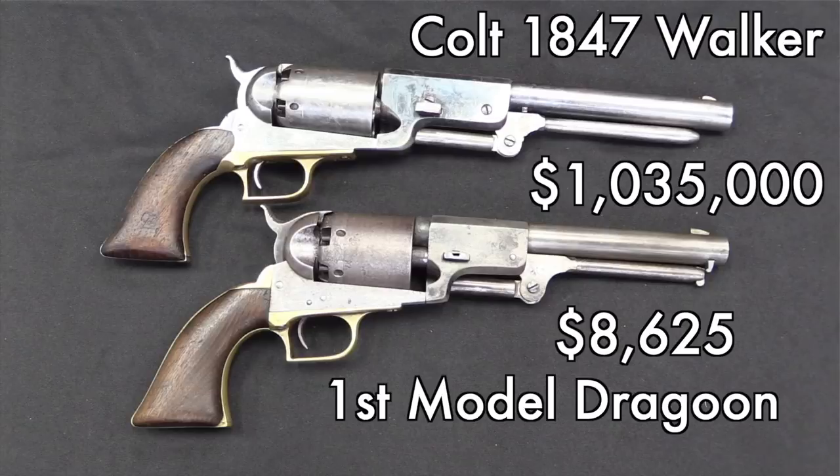And then the big one here is the Walker. They only made 1,100 Walkers. These things bring tremendous amounts of money — like $1,035,000 — which to me is mind-blowing. I would not spend that myself. Apparently someone did. I hope they enjoy that gun.